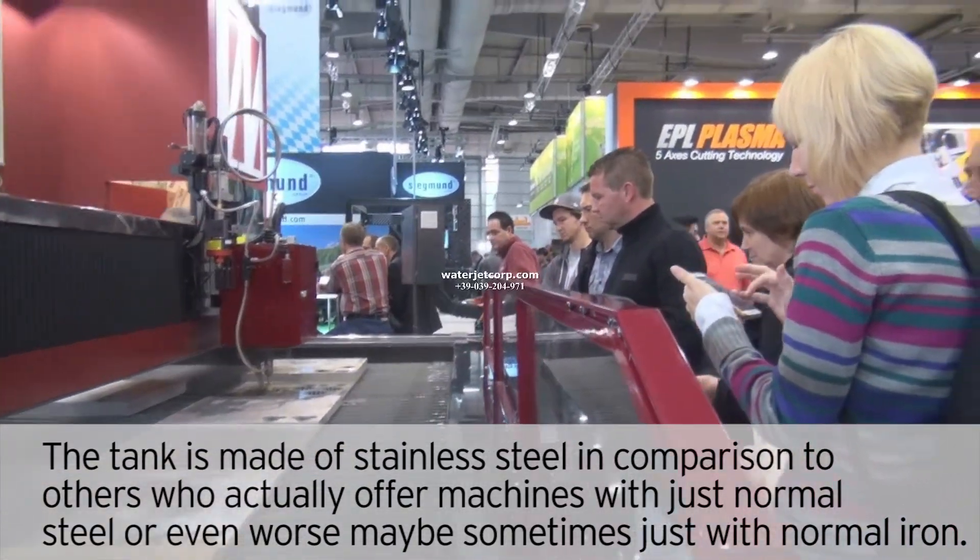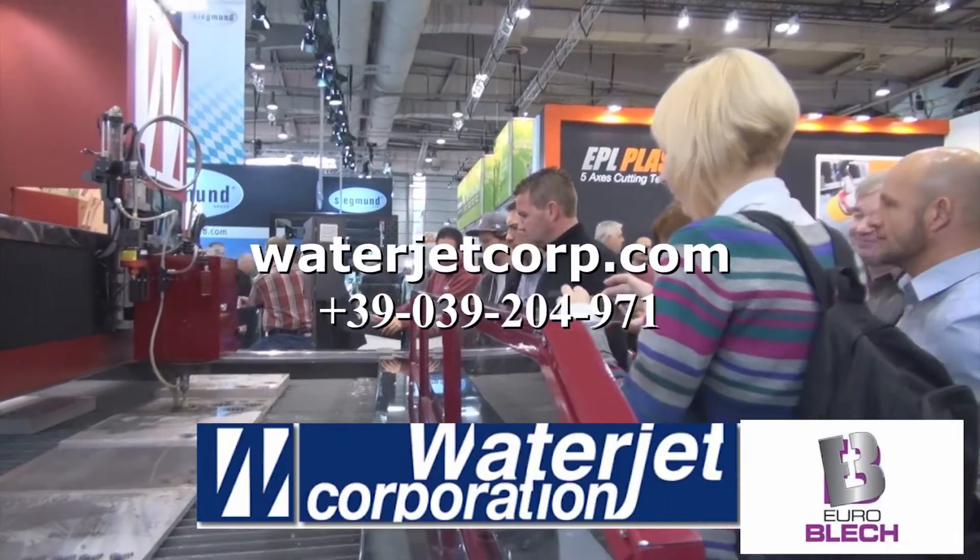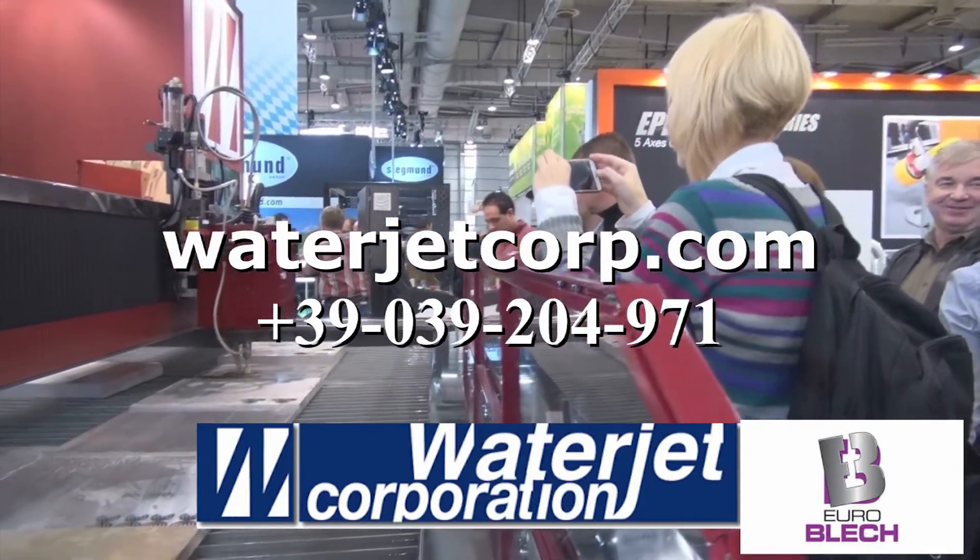For more information, visit our website at waterjetcarb.com.